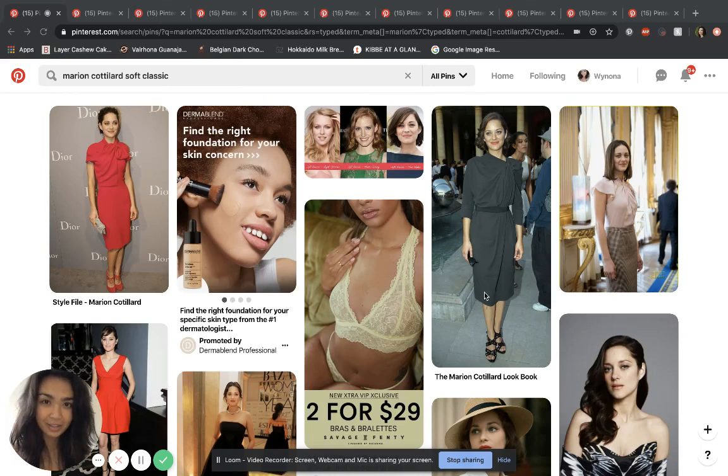Hi everyone, this is Nona again from the Alliance Lover. I have another Kibbe style video for you today on Soft Classic with Marion Cotillard as the example.